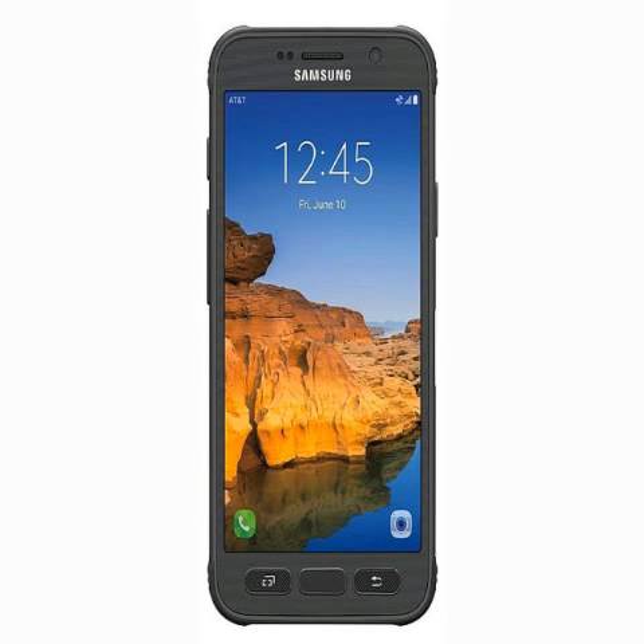The biggest highlight of the new Active model is that it is shatter resistant for drops from up to 5 feet or less on a flat surface. The smartphone also features IP68 dust and water resistance, and can survive immersion in water up to 5 feet for up to 30 minutes.